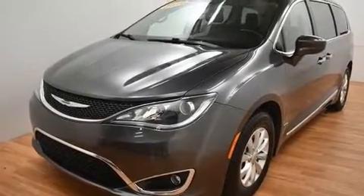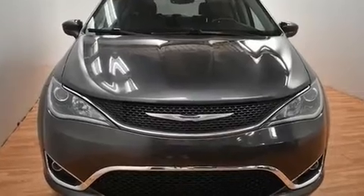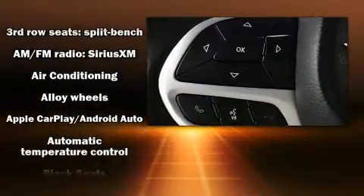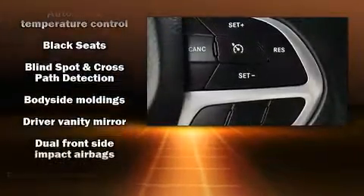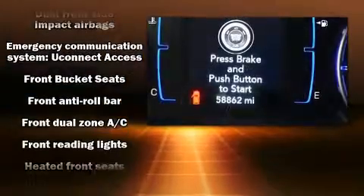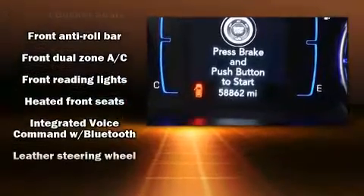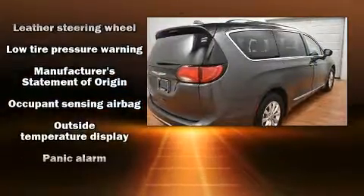Chrysler also prioritized safety and security by including head curtain airbags, front and side impact airbags, traction control, brake assist, ignition disabling, and four-wheel disc brakes with ABS. Various mechanical systems are monitored by electronic stability control, keeping you on your intended path.